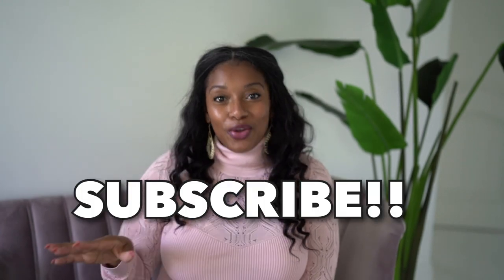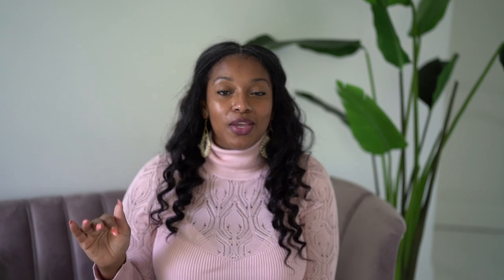A big huge thank you to my friends over at Venus.com because they have sponsored this video, so all of the looks that I'm gonna be sharing with you are brought to you by Venus. If you are not subscribed or not familiar with my channel, make sure you hit that button and turn your notifications on so that you are in the know whenever I upload anything new.